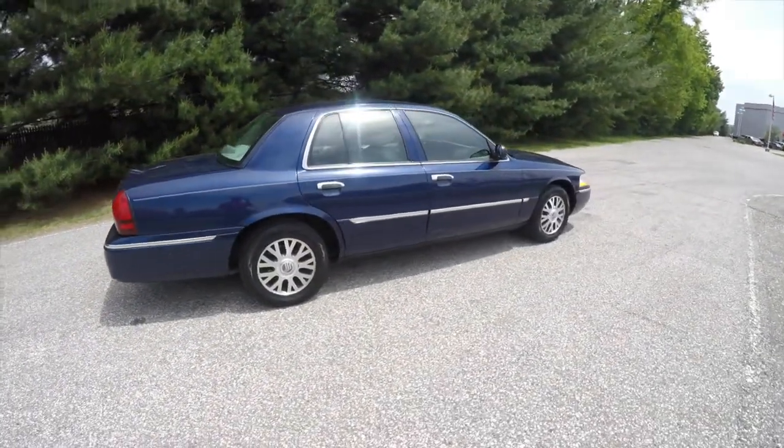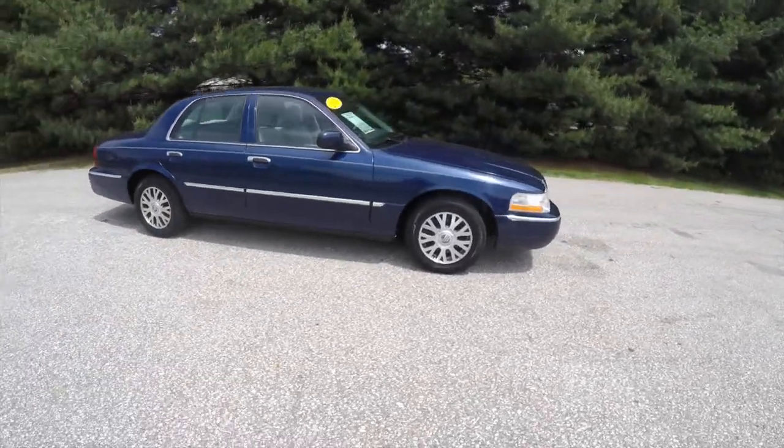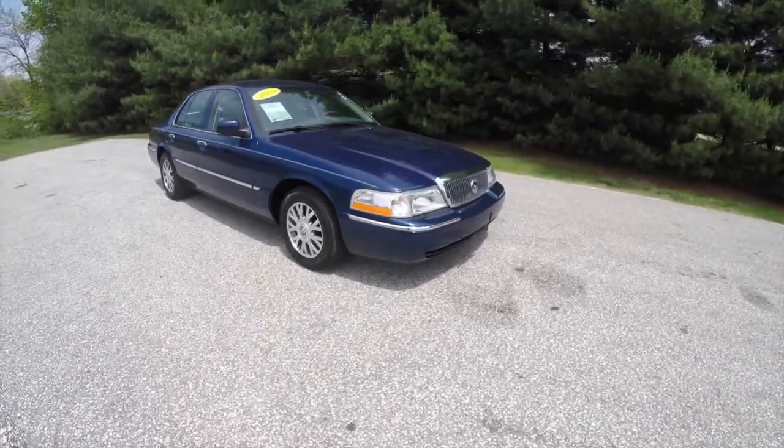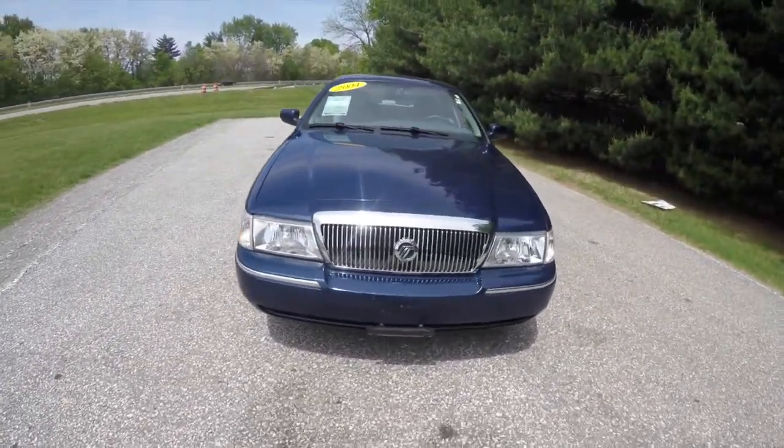This concludes our quick walk-around look at this 2004 Mercury Grand Marquis LS. If you have any questions or would like to see this vehicle, please contact our showroom. One of our friendly sales staff will be more than happy to answer any questions you may have. Thanks for watching.